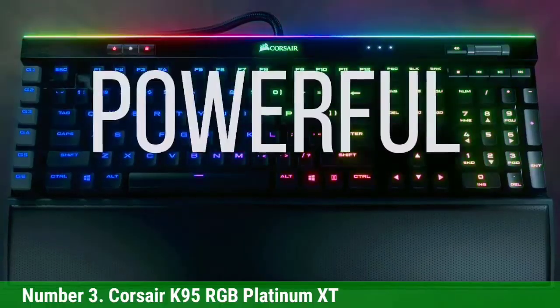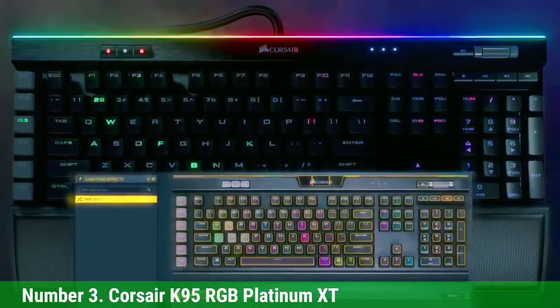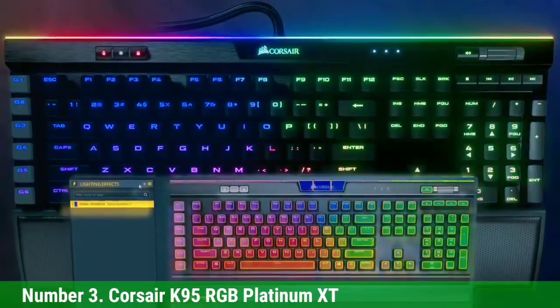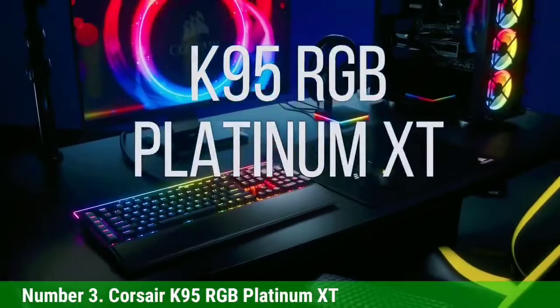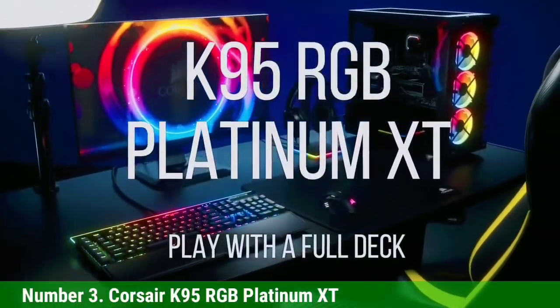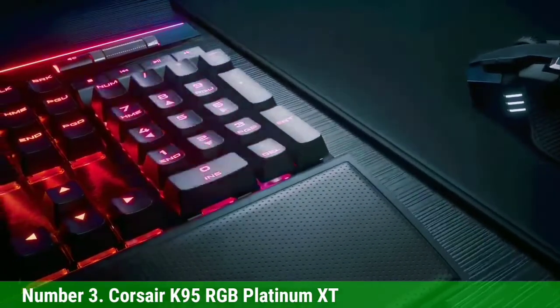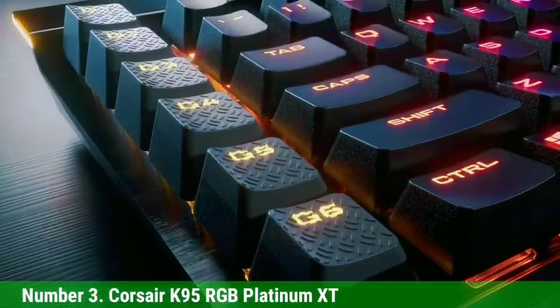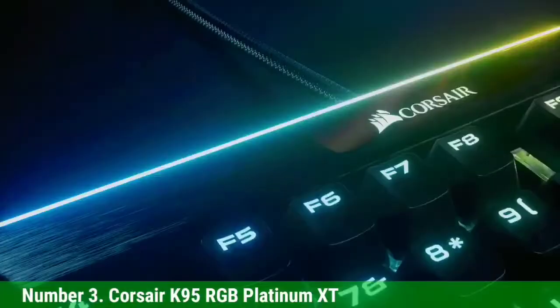For features, the Corsair K95 RGB Platinum XT has cool RGB backlighting with various animations, media keys, a volume wheel, and a comfortable wrist rest that provides good ergonomics. For a quality gaming keyboard with programmable macro keys, it is one of the best options worth buying — fully featured, using quality components, with very good software support and great build quality. You can find this keyboard on Amazon.